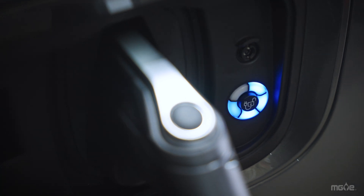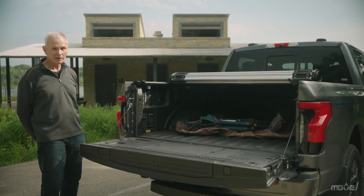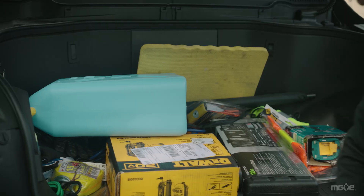This is the charging port. The Lightning is completely battery-powered. It's pretty much the same except for the electric part of it. There's an accelerator here and the brake is right here, just like in a traditional car.